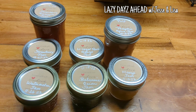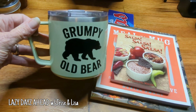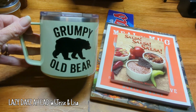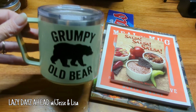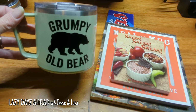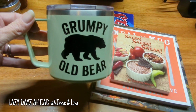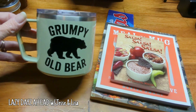Thank you, Lisa. And we got a grumpy old bear coffee mug, which John has been using. John makes three to four cups of coffee a day, and he takes his cup all around the yard and feeds the chickens. This actually holds more than his old cup. But this is a great, perfect cup for John. Thank you, I love that cup.